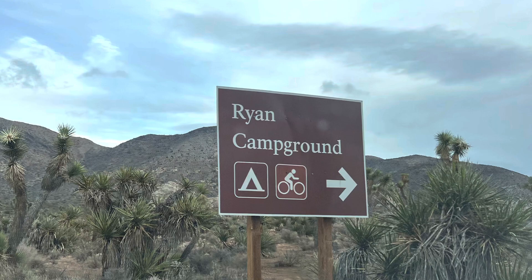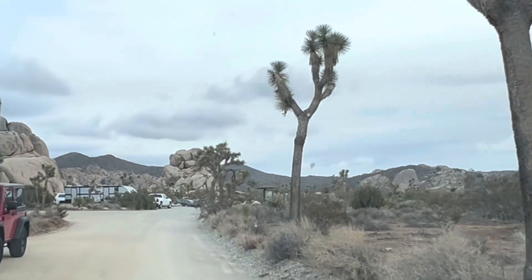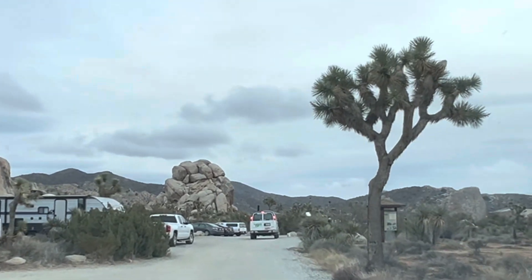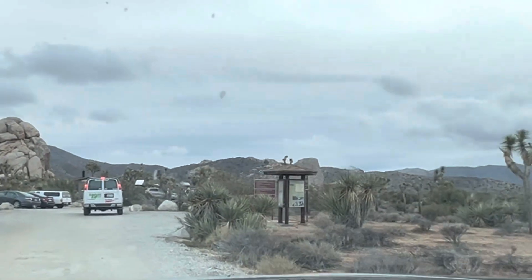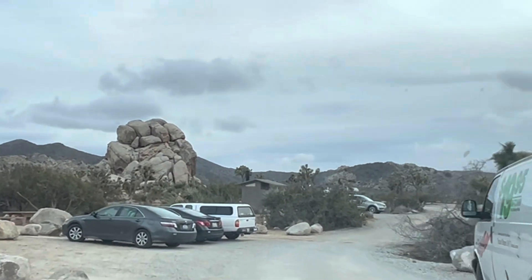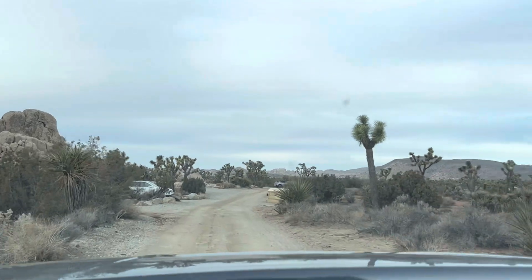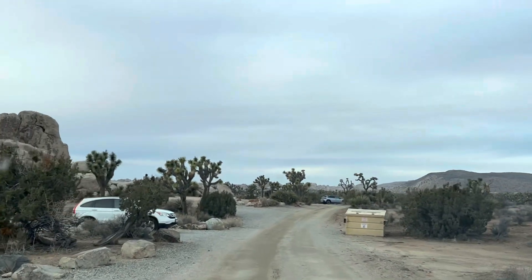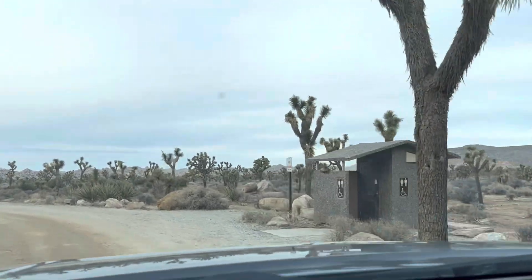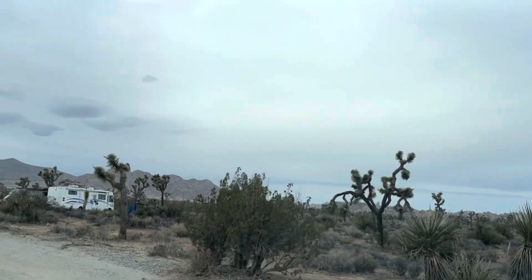Let's check out Ryan Campground, which is kind of between Hidden Valley and Jumbo Rocks. Ryan Campground is near the House of Horrors. It's a one-way loop — there are some RVs back in here, lots of people in tents and a few trailers. It's very exposed to the wind. If I was to summarize Ryan Campground, it's one large loop around some rocks. It has vault toilets just like the other campgrounds, but overall Jumbo Rocks is by far better in my opinion.